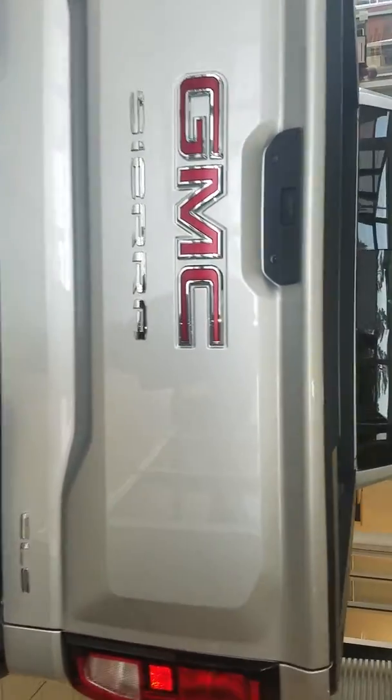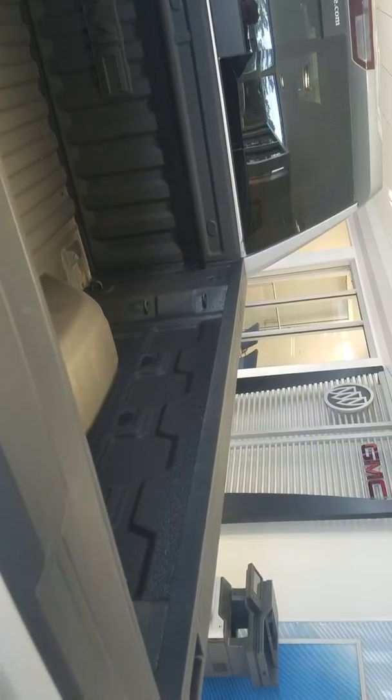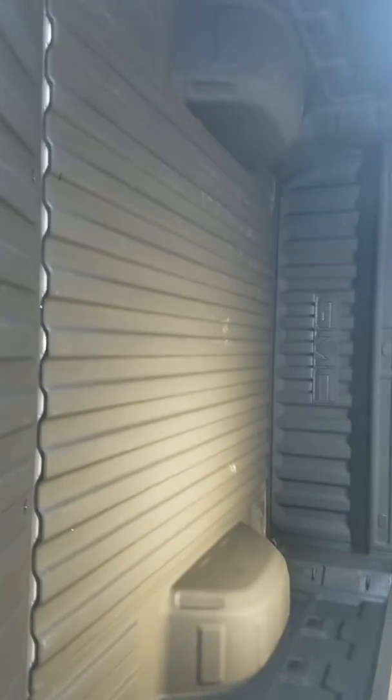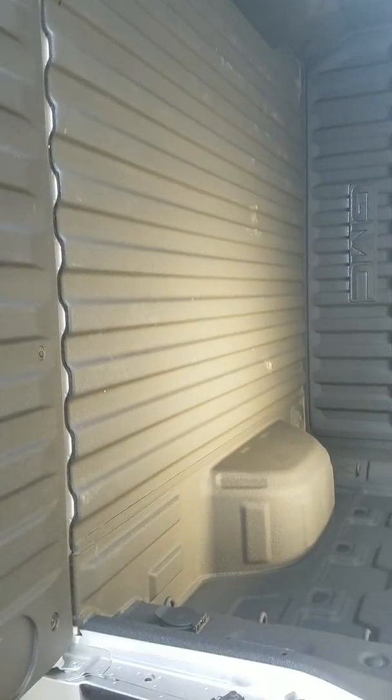It has the towing package. It does have the bed liner in it — actually it's the carbon-filled bed liner, not a spray-on. Much more durable, never rusts or causes any problems in the bed.